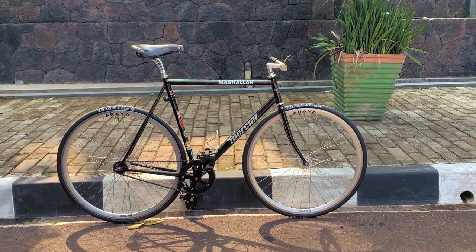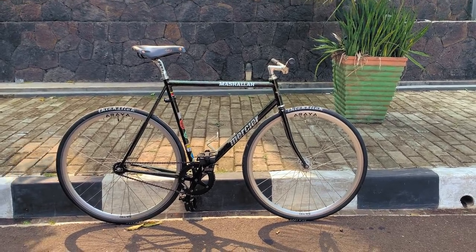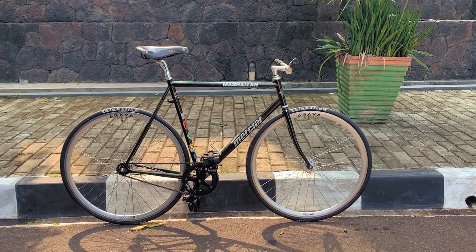The Kilo TT — one of the most widely respected fixed gears, yet at the same time, one of the most humble.